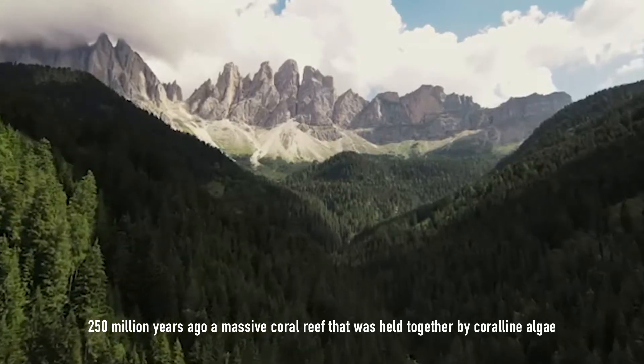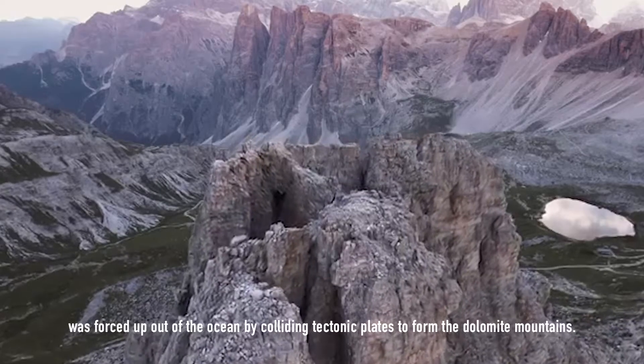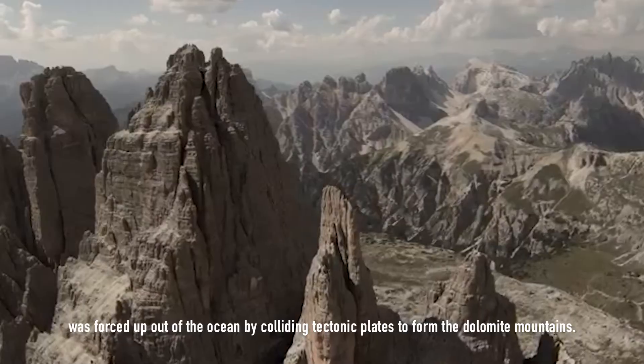250 million years ago, a massive coral reef that was held together by coralline algae was forced up out of the ocean by colliding tectonic plates to form the Dolomite Mountains.